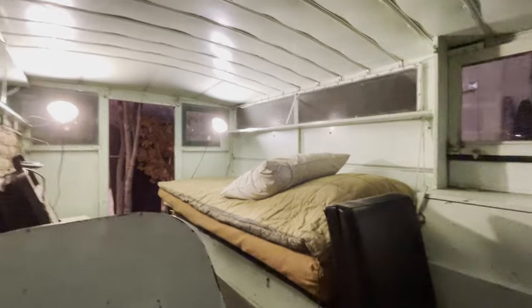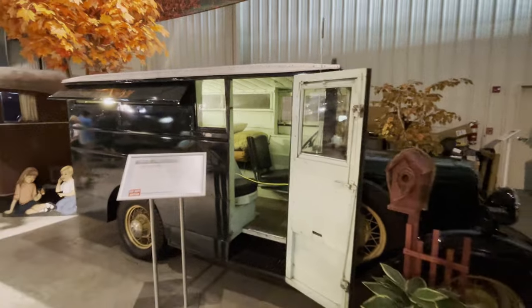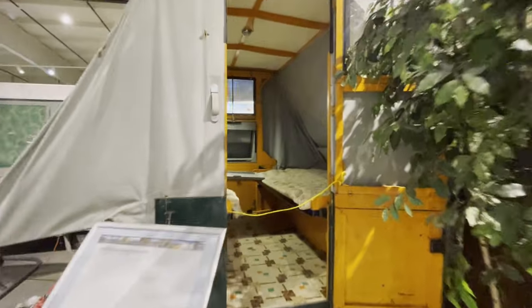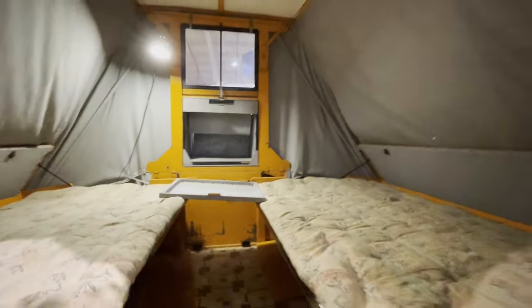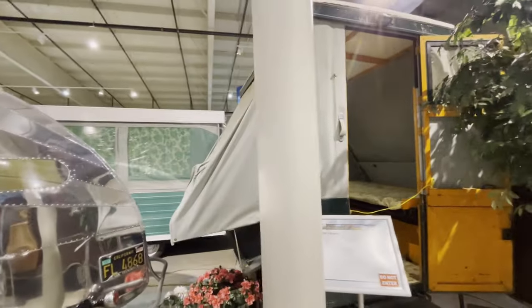I guess this would be the Class B van of the day. Then a 1935 Cozy Camp tent trailer - peek inside here. Basically just a couple of bunks where you could probably sleep a family of four, provided people don't mind sleeping close together.